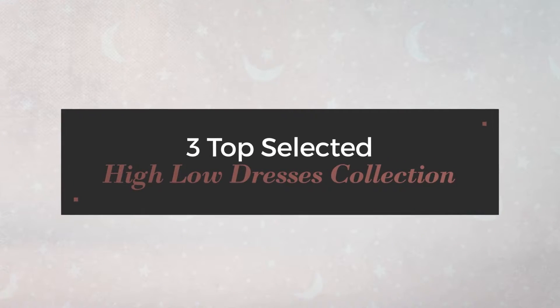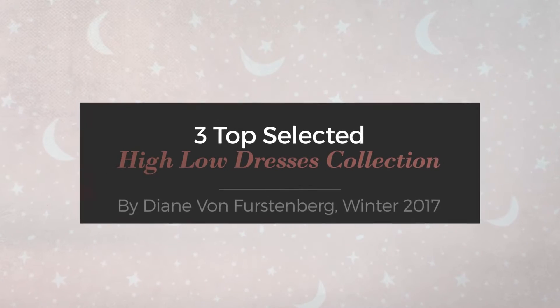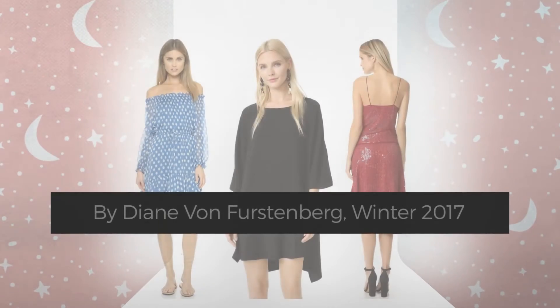3 Top Selected High Low Dresses Collection by Diane von Furstenberg, Winter 2017.